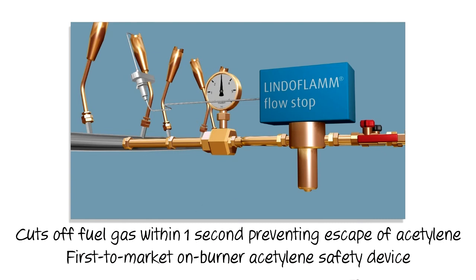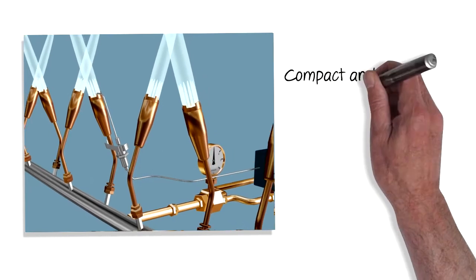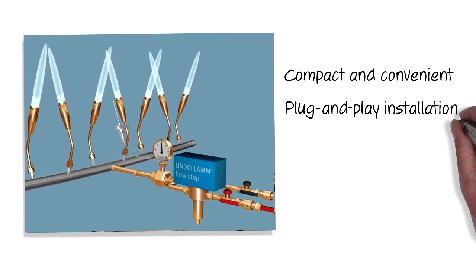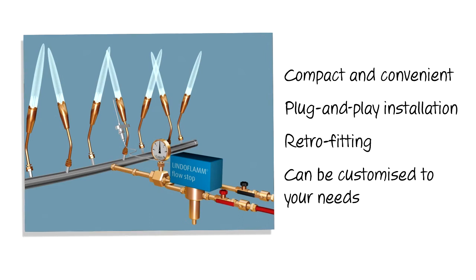LINDOFLAM flow stop is the first to market on-burner acetylene safety device. It is very compact and convenient, with easy plug-and-play installation, retrofitting, and can be customised to your burner designs and application needs.